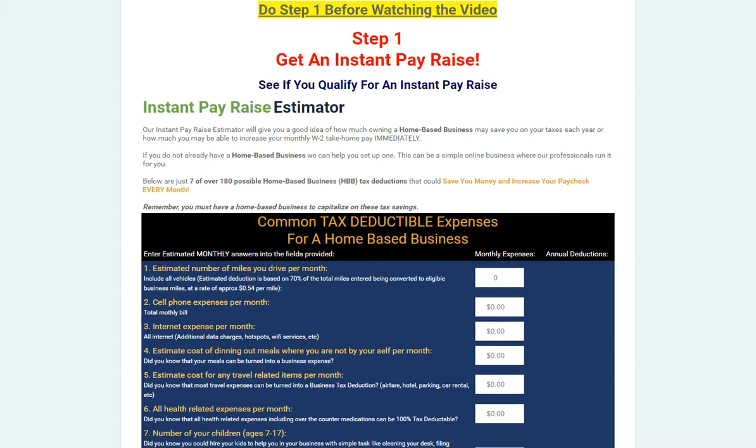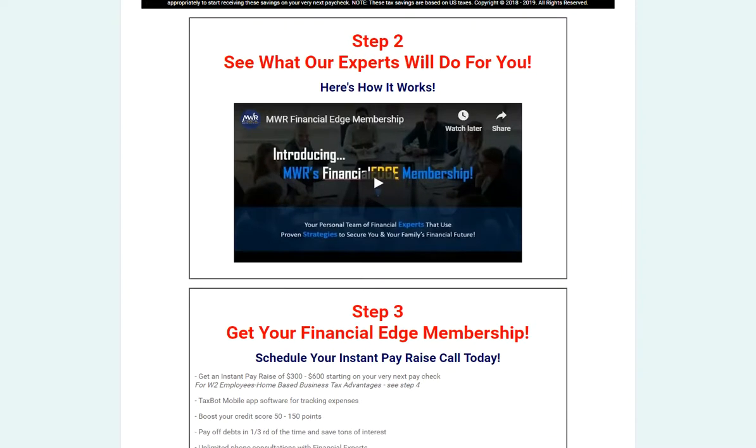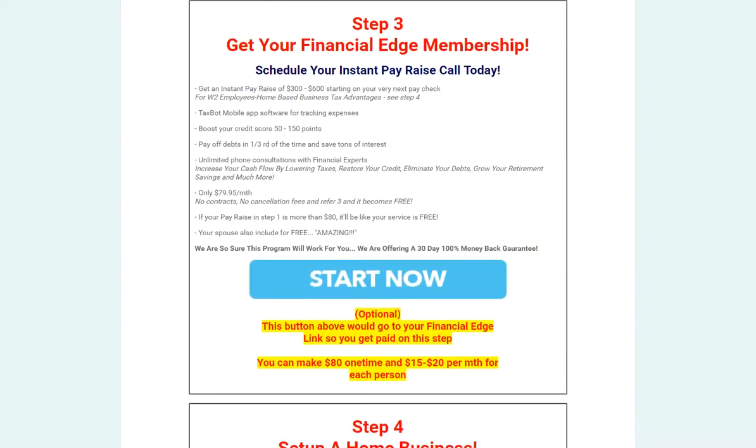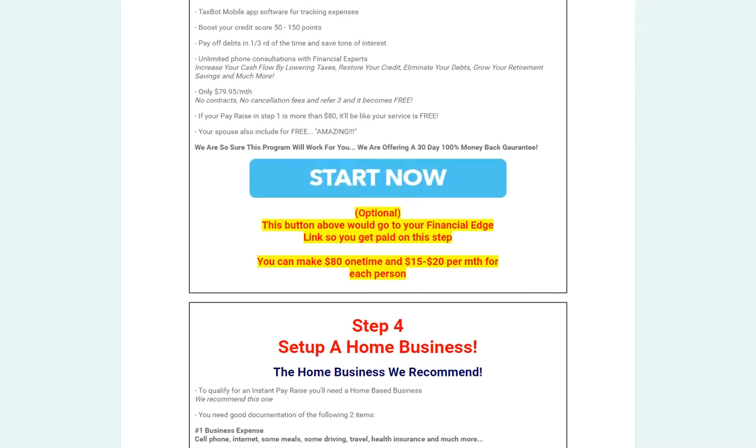This is a very powerful funnel designed for building your network marketing business. You're going to have a page like this that guides a person through how they can get an Instant Pay Raise, and one of the steps is them actually joining you in your network marketing business.